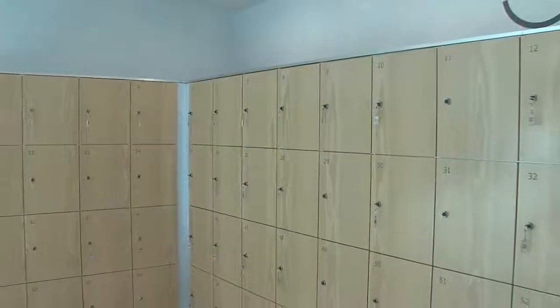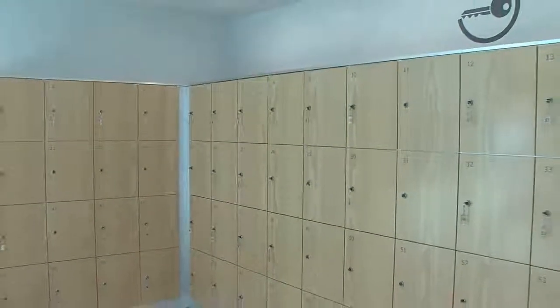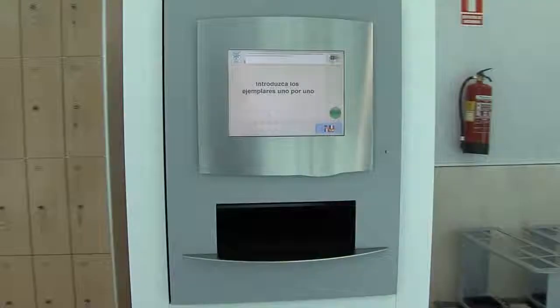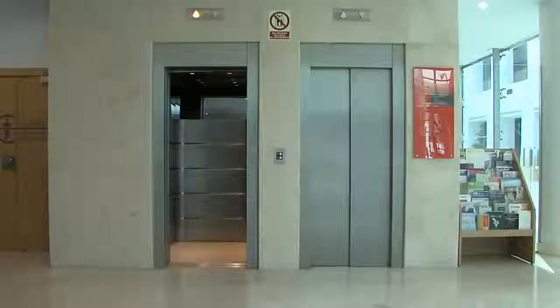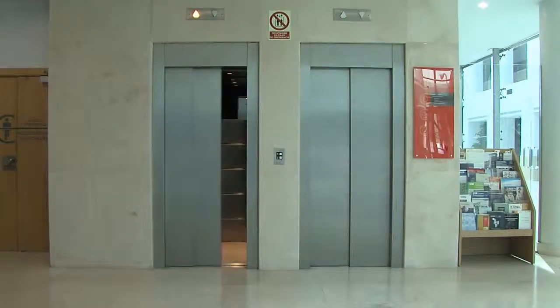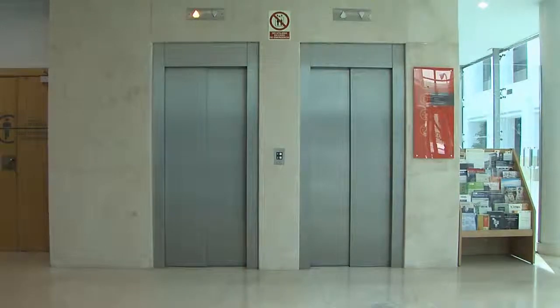In addition, you will find lockers where you can leave your personal belongings, a return point box for books taken out on loan, an information board, and the lifts that allow you to become acquainted with and move around the different floors of the library.